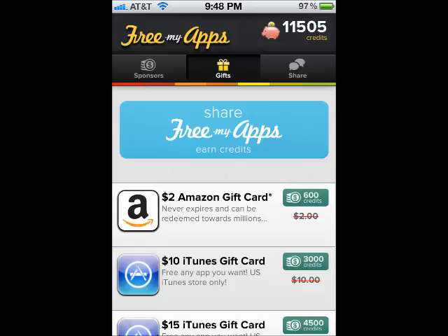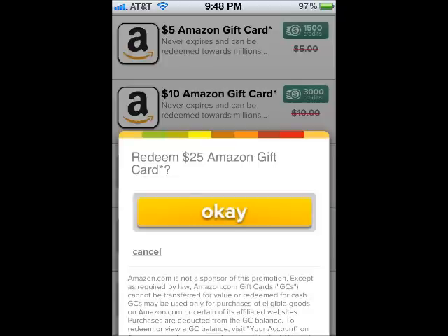Step 4. Now that you've downloaded your sponsored apps and ran each app for at least 30 seconds, you're ready to download your gift card. As you can see, you have iTunes and Amazon gift cards to choose from. To pre-order the Call of Duty Black Ops 2 game, you will need to select one of the Amazon gift cards.